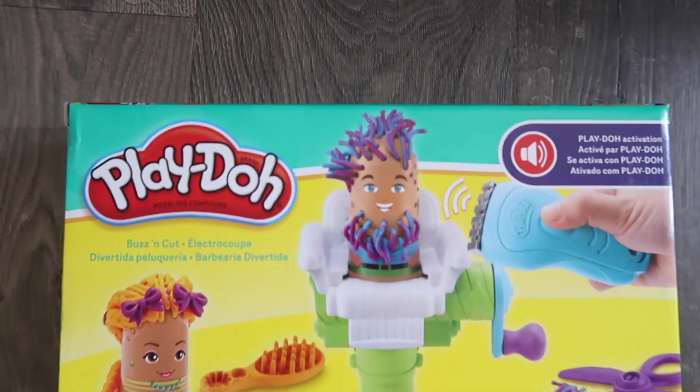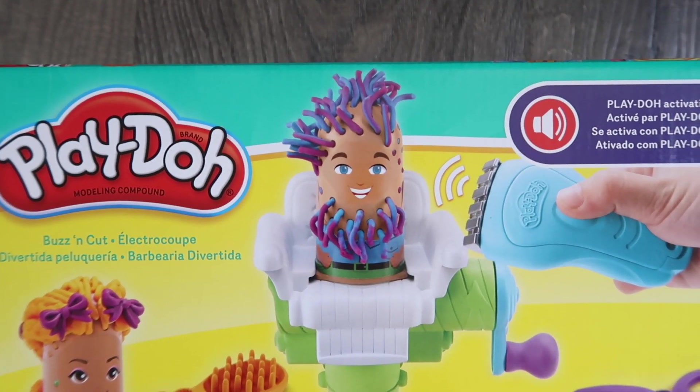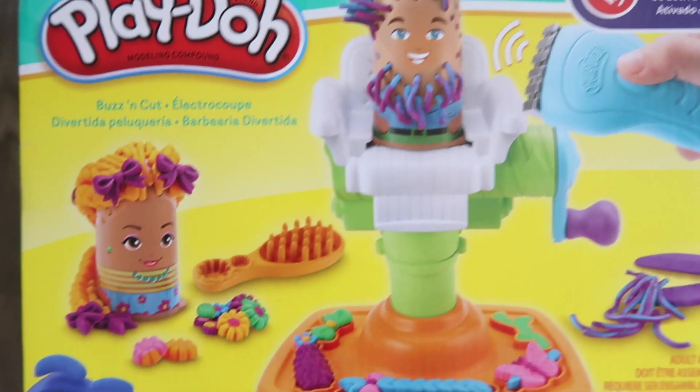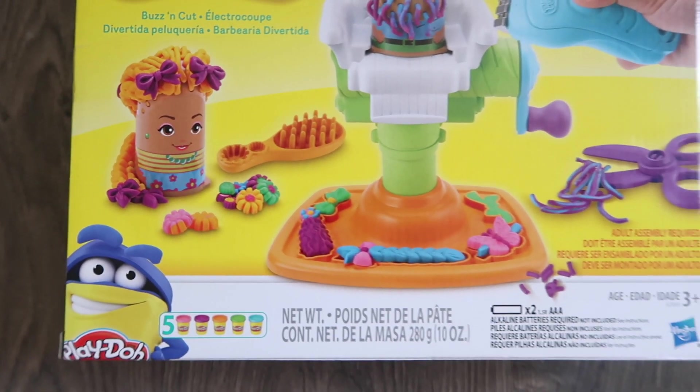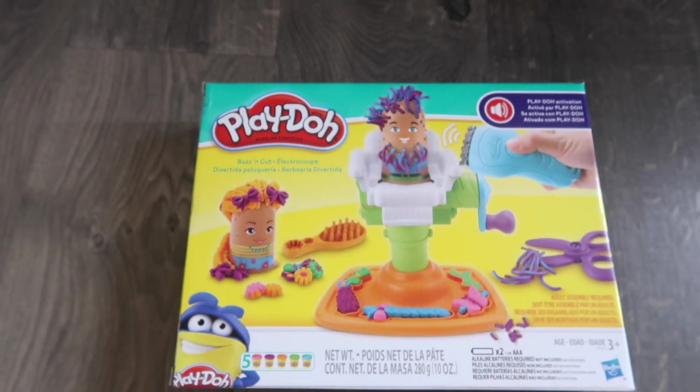I also got her this hair cutter Play-Doh because she sees it all the time on YouTube videos and she has been asking for it forever. And I finally, finally found it at a store. I can't wait to see her open this as well.